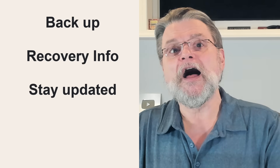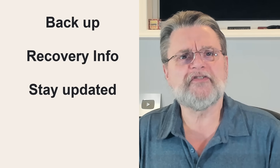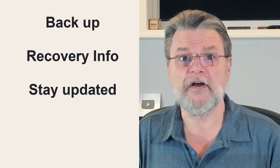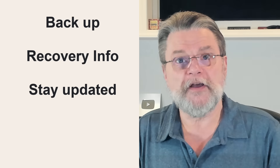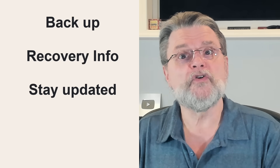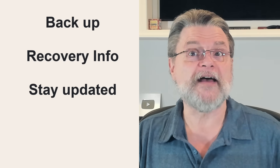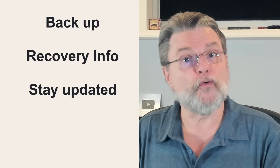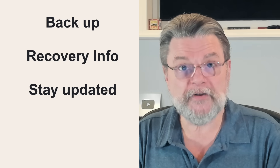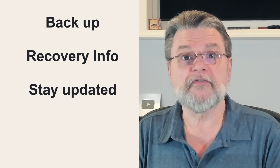Number three: update the recovery information. I include this as a separate step because, honestly, it might be the number one reason that accounts are lost. Account recovery information has been set up — which is great — but when the time comes to use it, too many people find out that they no longer have that phone number, or they don't have access to that email account they originally listed for recovery. Keep the recovery information up to date, or once again risk losing your account forever.